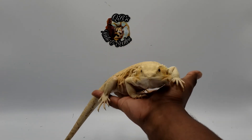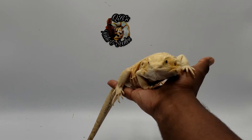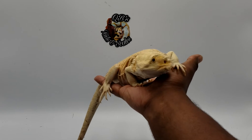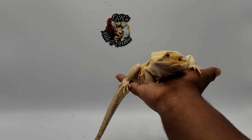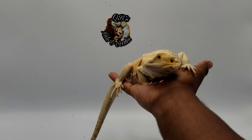Most of my dragons are leatherbacks — I prefer the leatherback gene. Obviously I have normal scales because you have to have normal scales if you want to breed. You cannot breed leatherback to leatherback; that creates silkies, which are technically scaleless animals, and they have a lot of requirements — they are very high maintenance.